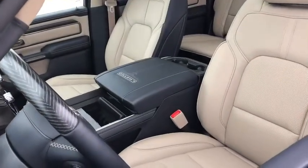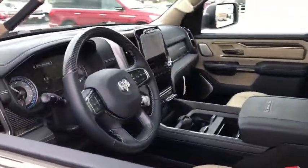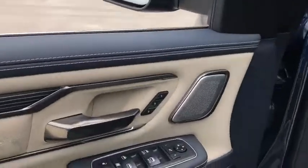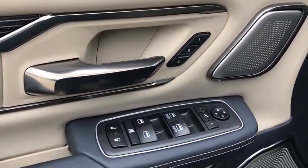Navigation system, traction control, power passenger seat, leather-wrapped steering wheel, dual airbags, alloy wheels, power steering, four-wheel disc brakes, center armrest.